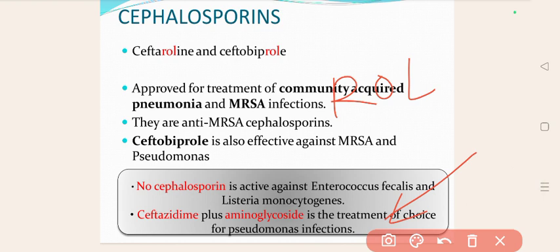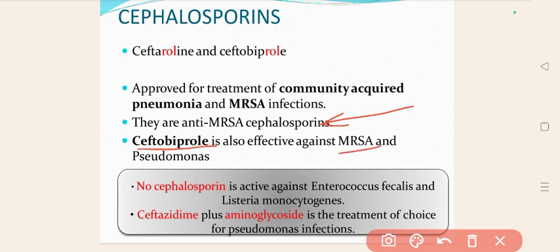5th generation Cephalosporins are effective against community-acquired pneumonia and MRSA, so they are called Anti-MRSA Cephalosporins. Ceftobiprole is also effective against MRSA and Pseudomonas.